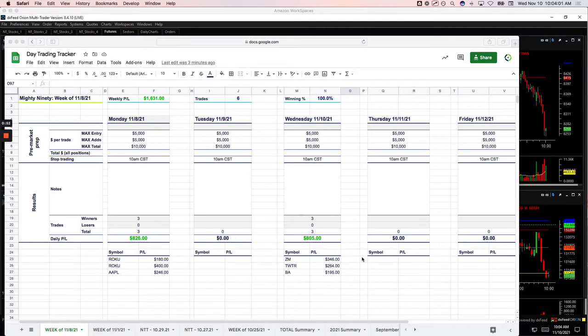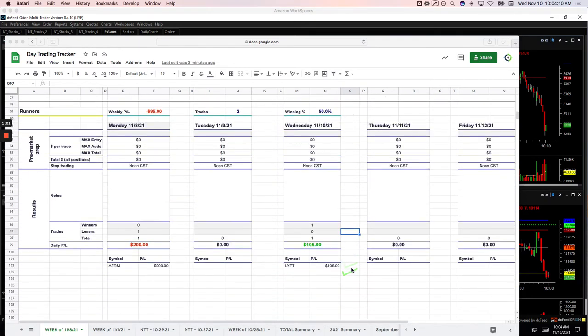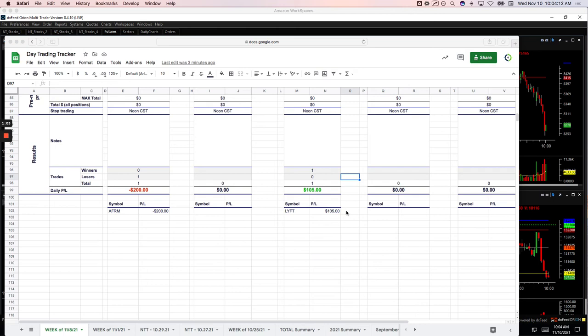Today we are back to our regular trading. Did three Mighty 90s, all three winners: Zoom plus $346, Twitter plus $264, BA plus $195. And then on the runners, just took one runner in Lyft and booked a small profit of $105.